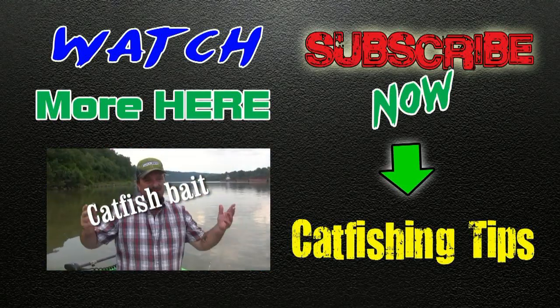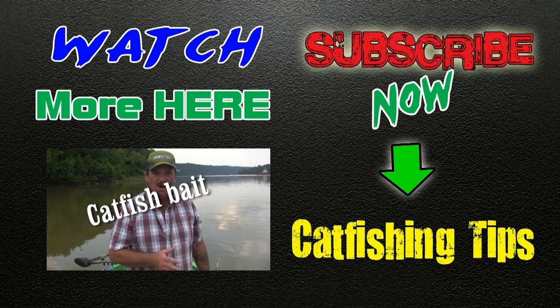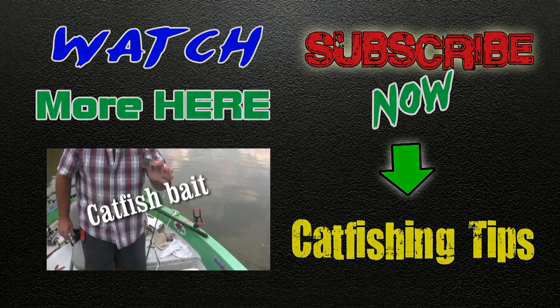Right now the water is falling, it's kind of tough fishing, and you don't want to use a real big piece of bait — you want to use a smaller piece of bait, and this is kind of what I'm using today.